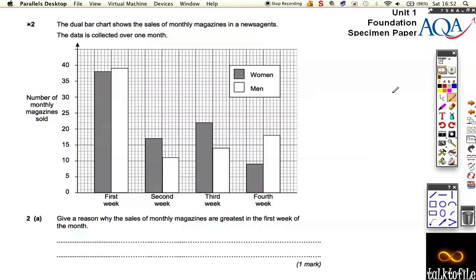Question 2 on the specimen paper. We've got a nice dual bar chart going on here. The women are represented in the grey bars and the men in the blank bars. It says that it's the sales of monthly magazines. It asks for a reason why the sales of a monthly magazine are greatest in the first week of the month.